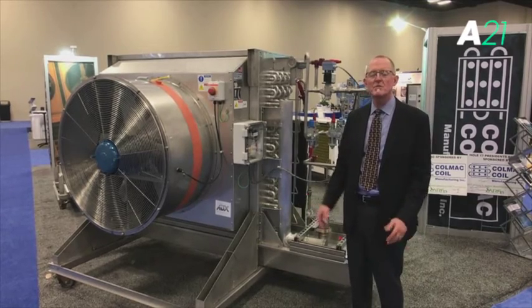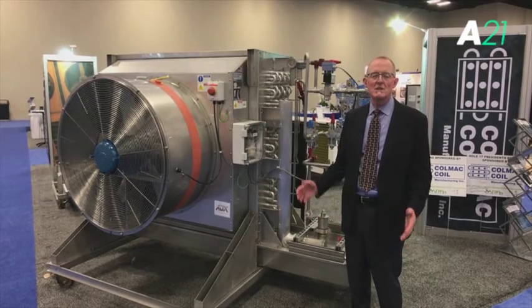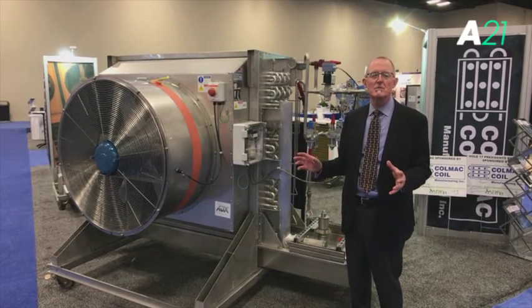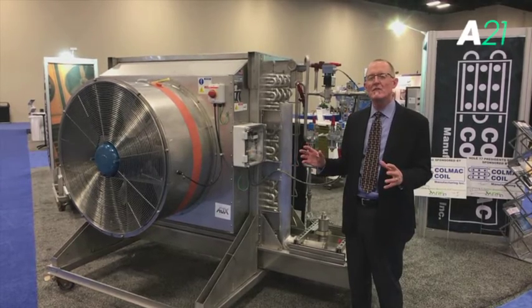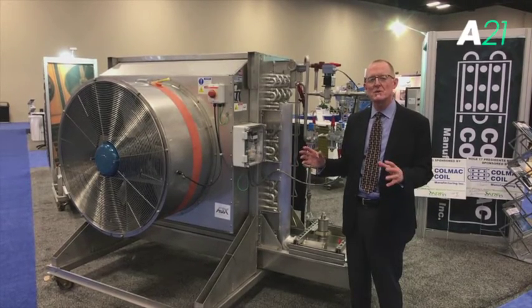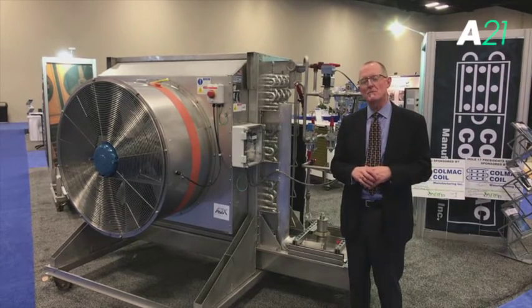We've taken that perfect refrigerant ammonia and applied it in such a way that allows us to build these big industrial refrigeration systems with one-fourth to one-fifth the amount of ammonia required in the system, compared to a traditional pumped ammonia plant.